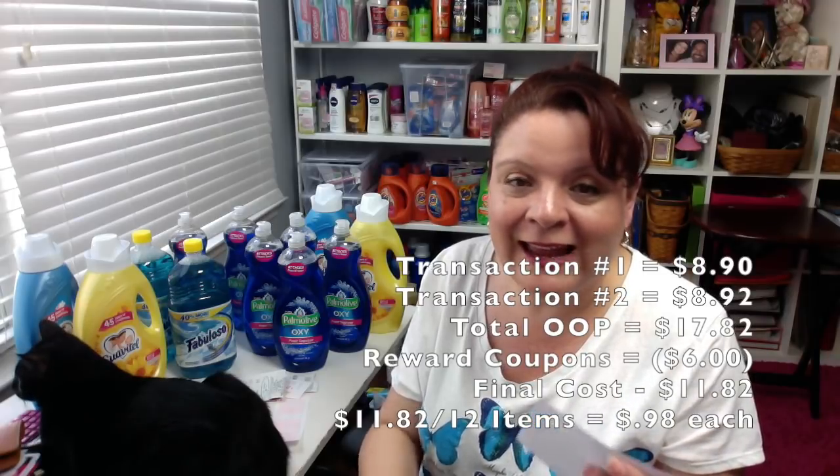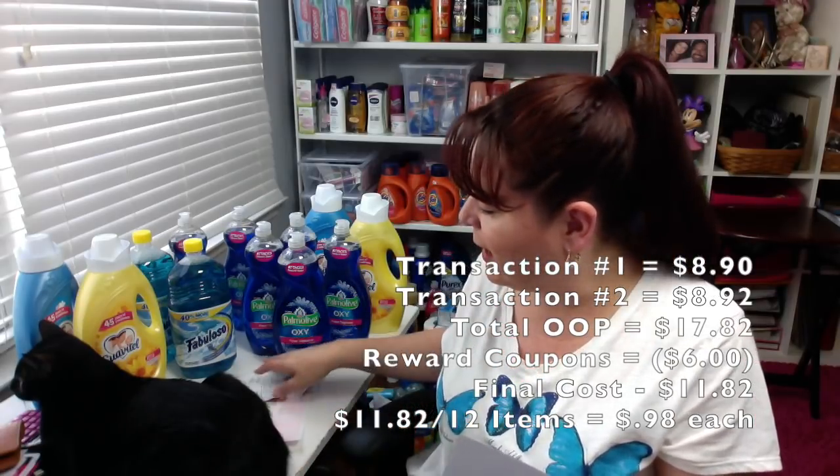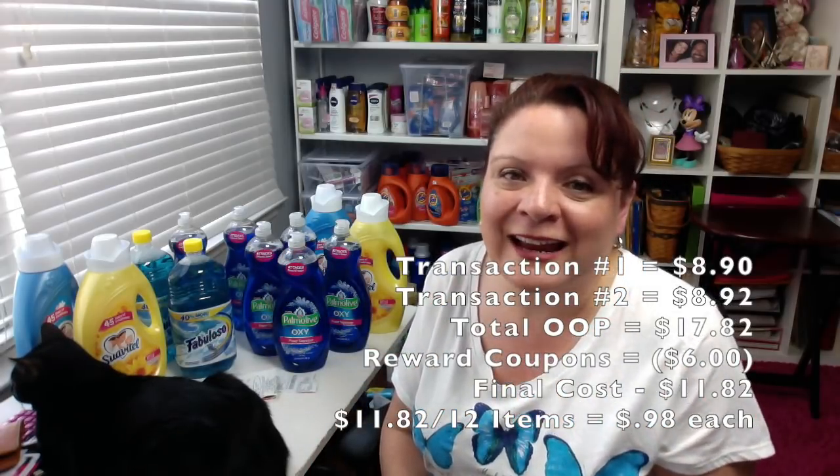I like to look at things as a total. The retail value of everything, if we'd just bought it off the shelf with no coupons, was $35.33. I did two transactions: I paid $8.92 on one and $8.90 on the second, so $17.82 out of pocket. I got back six dollars in register rewards, making my total cost $11.82 for 12 items — again just 98 cents each. That is very motivating to learn how to coupon at HEB!